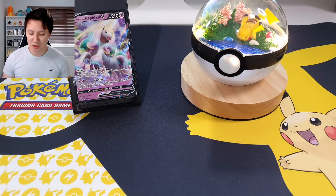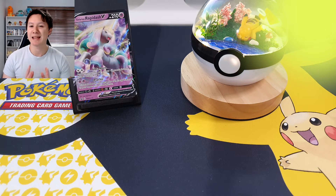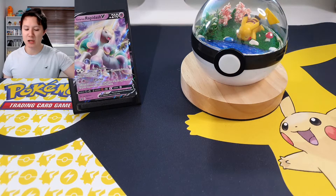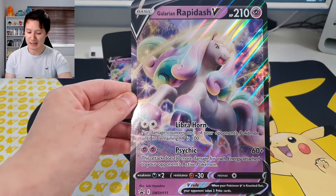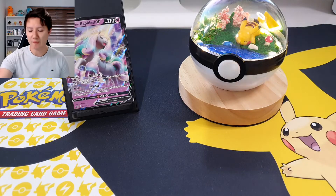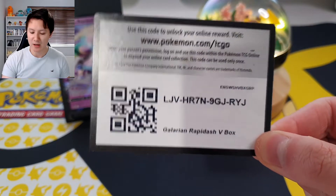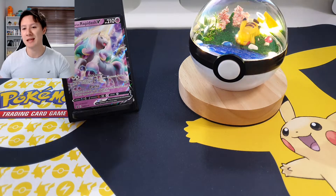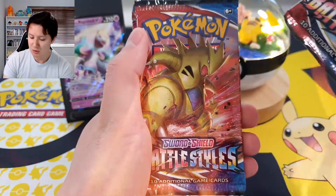As you can see on screen we have the Galarian Rapidash V promo card which comes with the box, and I can honestly say that is the most beautiful promo card I have ever seen. We also have the jumbo Galarian Rapidash V card - I'm going to have to zoom my camera out for this card because it is a jumbo card, and again it looks absolutely beautiful. We have our very first code card of the day - as I always do, I give out all my code cards in my videos, so make sure to check out my other videos in case any code cards have been missed.